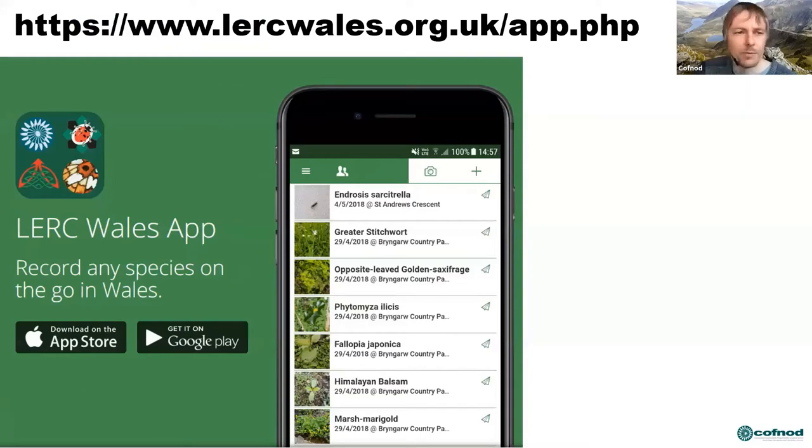What's nice about the consortium is that we've been able to develop things that are common across Wales. One of these is the LERC Wales app — if any of you are into recording or using your mobile phone, this is a fantastic free resource. You can just download it from the App Store or Google Play, very easy to use, and it's fully bilingual so you can use it in both English and Welsh.